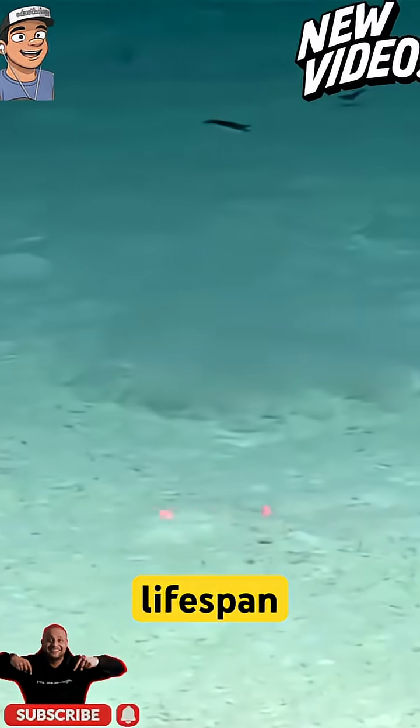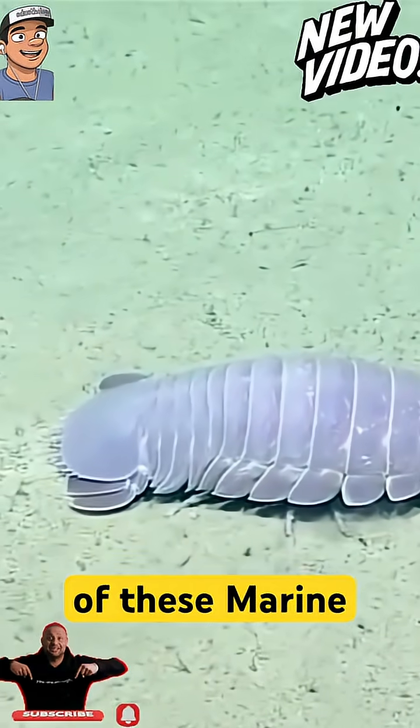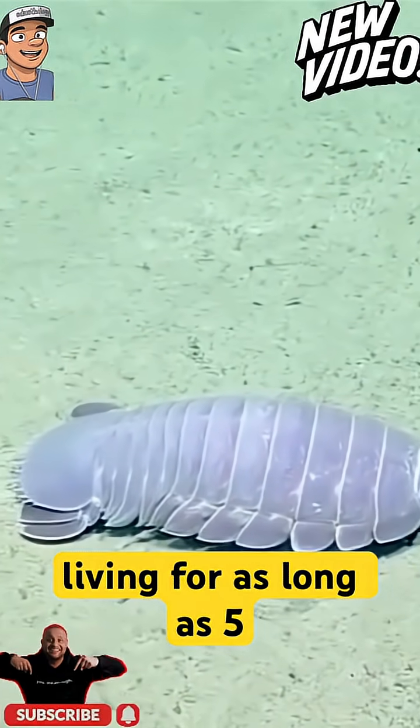Scientists believe that the average lifespan of an isopod is around 2 years, but there have been examples of these marine creatures living for as long as 5 years.